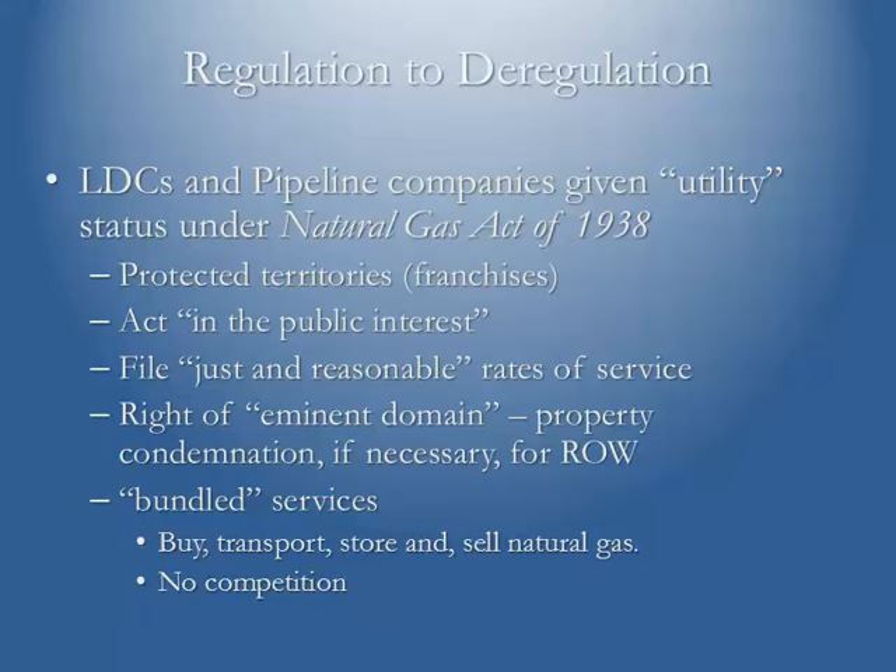However, in return for that protected territory, they had to act in the public interest. They had to file what were deemed to be just and reasonable rates of service. One of the benefits of being a utility is that they actually obtained the right of eminent domain, so they can actually condemn a landowner's property if they believe that particular route is necessary for their right of way.